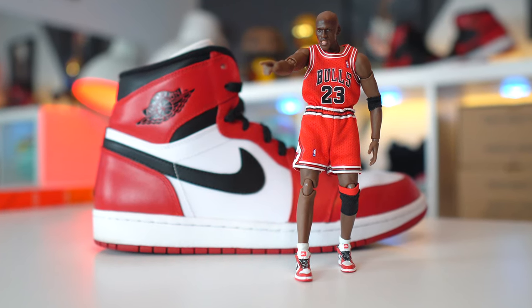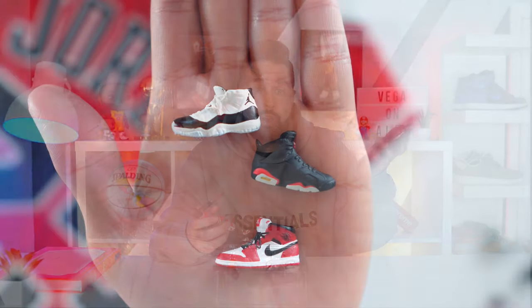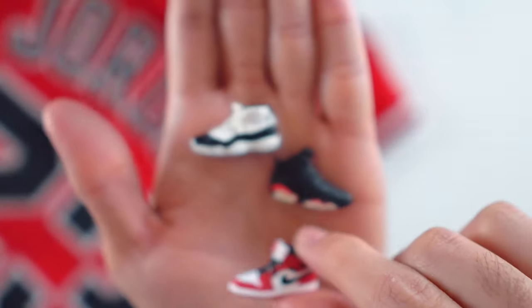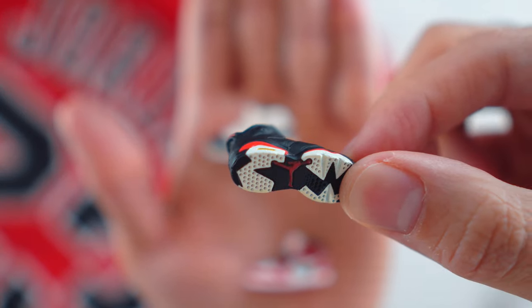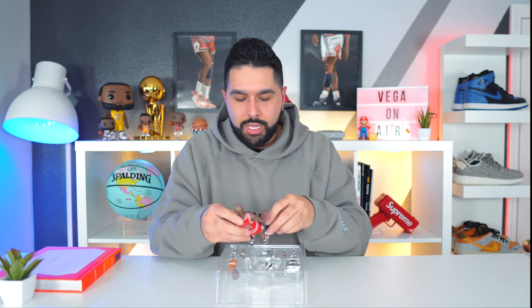With the Jordan 1s on it looks even more classic and iconic. This is a very detailed figure and something I can highly recommend. You can even get the Miles Morales Spider-Man version and put the Chicago 1s on it — now you have the figure exactly how it looks in the movie, since you can swap the sneakers. They have the black Spider-Man suit version as well, which is also a little bit cheaper than the regular Jordan action figure.